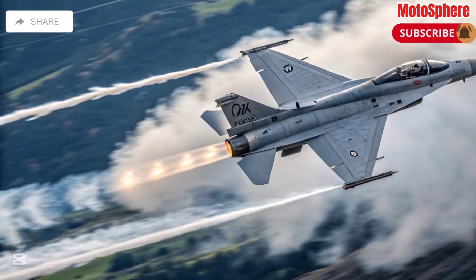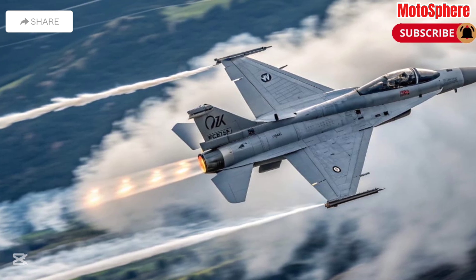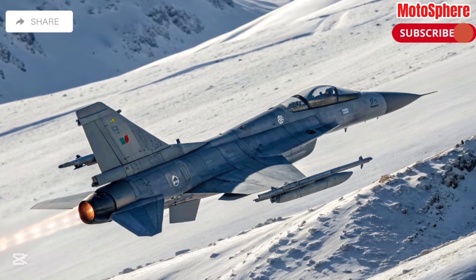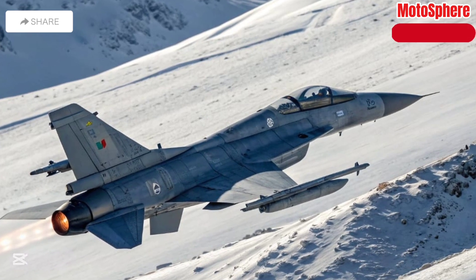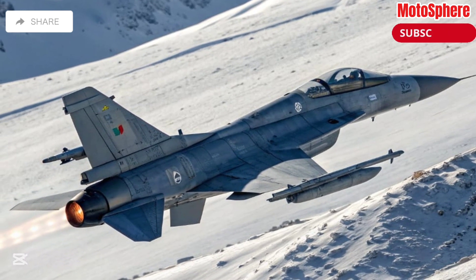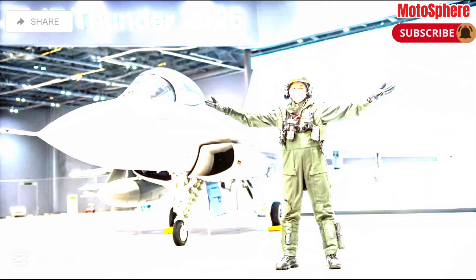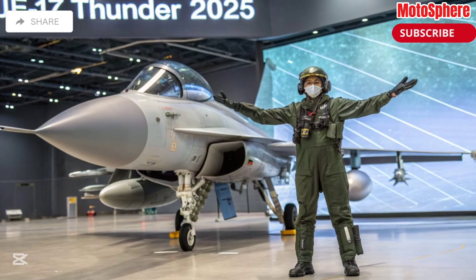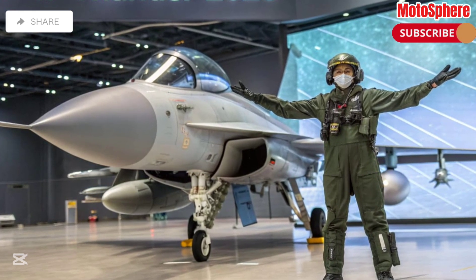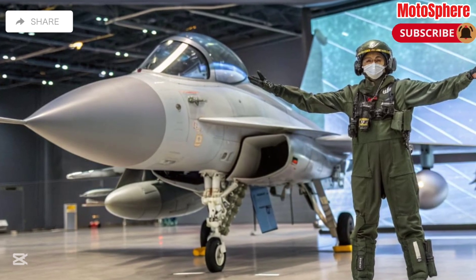Over time, the JF-17 has seen multiple advancements across variants. The JF-17 Block 1 and 2 brought improved avionics, weapons, and mid-air refueling capability. The JF-17 Block 3 features a cutting-edge AESA radar, a more powerful engine, and a futuristic glass cockpit. The JF-17B is a twin-seater variant specialized for combat training and operational missions.